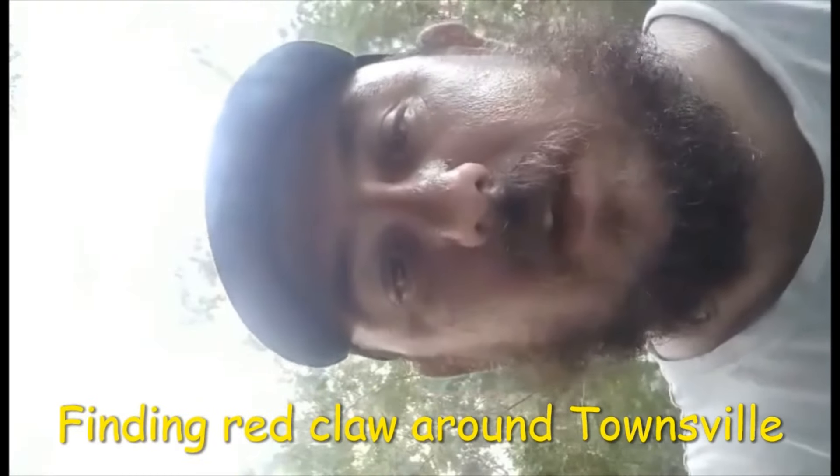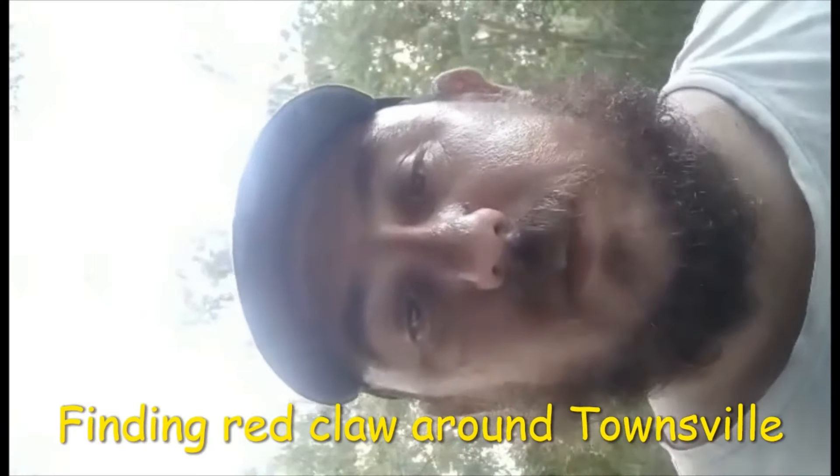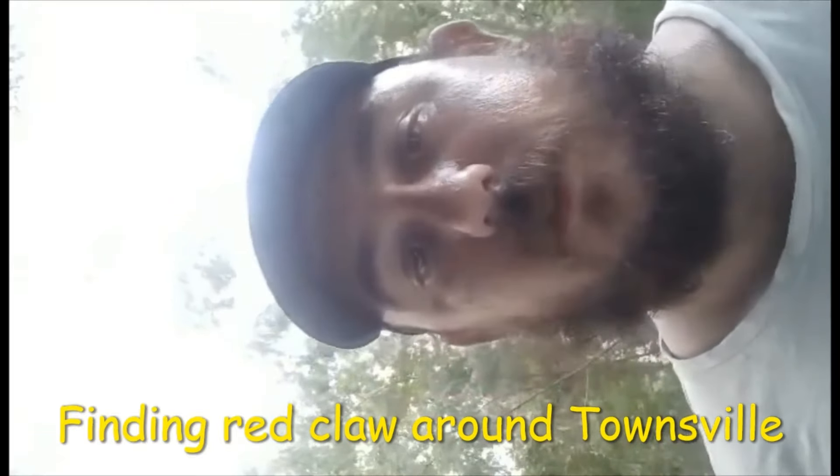I've had a question from Steve about how to find red claw around Townsville — it's quite easy. I use Google Maps to look for large volumes of water or creeks, then take time to explore those creeks. When you get there, look for telltale signs of yabbies — places where birds or other animals have eaten them. Other creatures that feed on yabbies include dogs, cats, water rats, and shags.